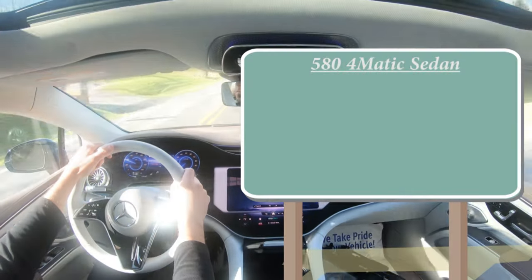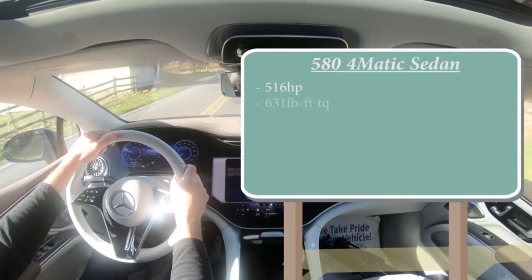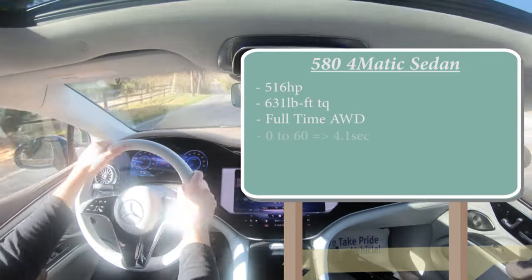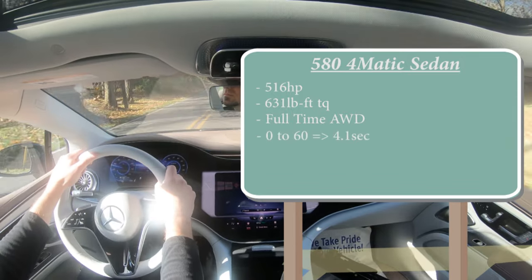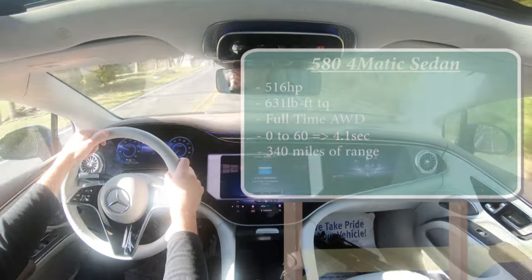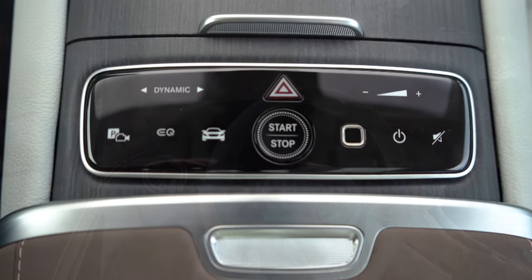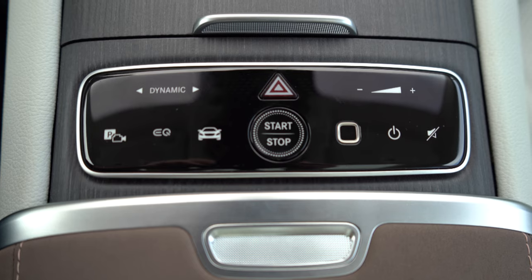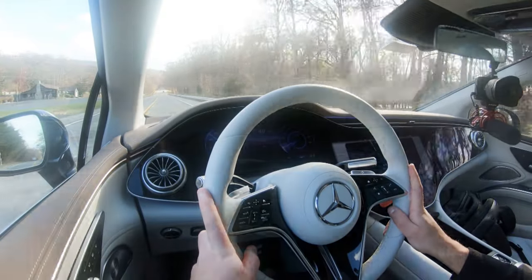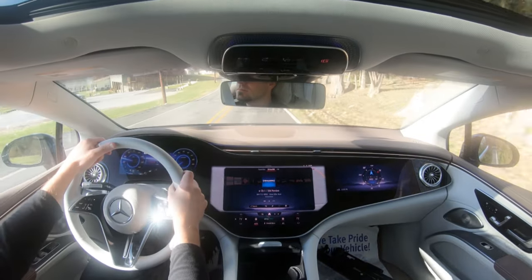The 580 4MATIC configuration has the same lithium-ion battery but produces 516 horsepower and 631 pound-feet of torque, sent to all four wheels in a full-time all-wheel drive system. Zero-to-60 comes in at approximately 4.1 seconds with 340 miles of range — down 10 miles from the rear-wheel-drive variant. As for drive modes, there's a button labeled 'Dynamic' you simply press, and it lets you choose between comfort, eco, sport, and individual settings.